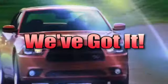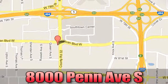Whenever you're looking for a Jeep, Bloomington Chrysler Jeep and Dodge have got you covered. Come see us today at 8000 Penn Avenue South in Bloomington, Minnesota.